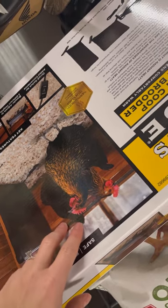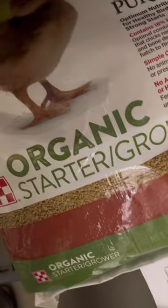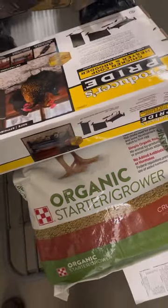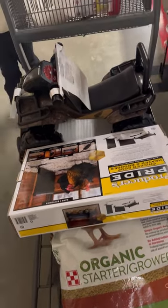I already have a heat plate but I'm thinking I'm gonna need two because I have 15 chicks showing up. We're getting organic starter crumble — your chicks are gonna need a starter grower feed. I'm also picking up two bags of pine shavings, and you want to get the wide flake.